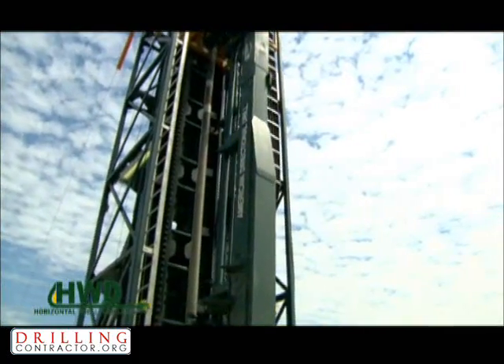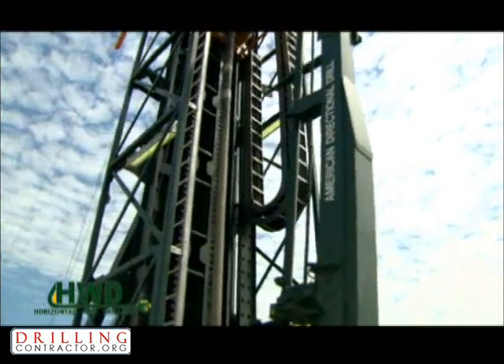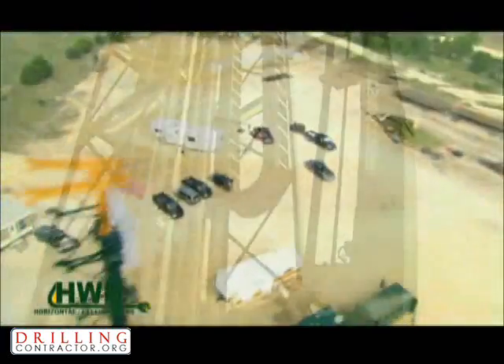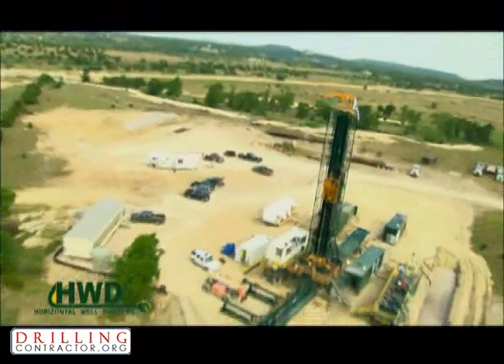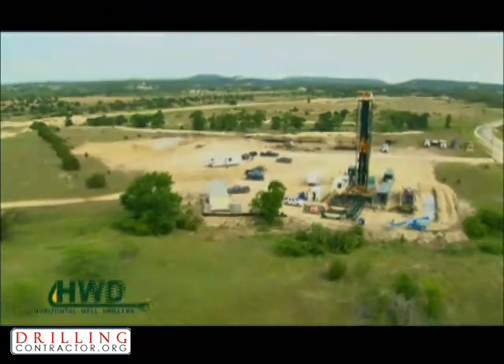What Horizontal Well Drillers has brought to the oil and gas industry is nothing short of remarkable. A smaller crew, faster rig up and rig down, and a proven technology giving increased payzone means this technology will revolutionize the way drilling is approached.